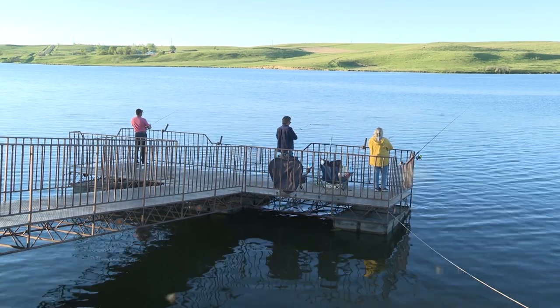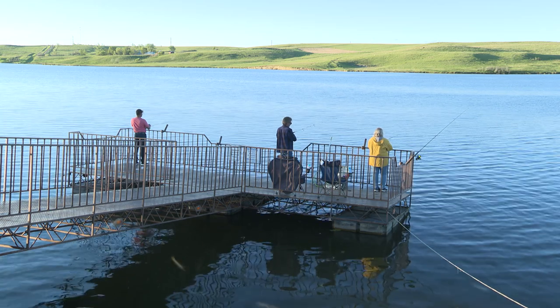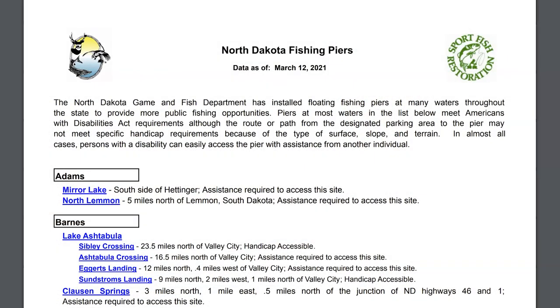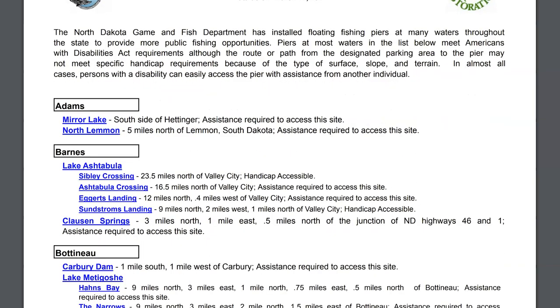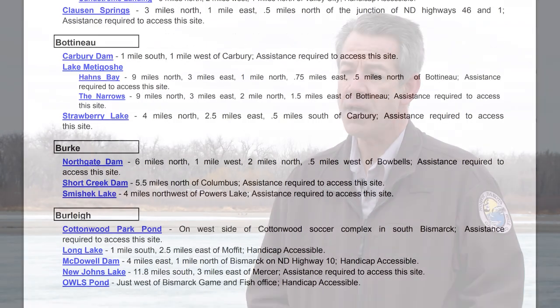We also list fishing piers and fish cleaning stations? Yes, there are summaries with both interactive maps and lists of fish cleaning stations around the state. We also have the fishing piers, which are really accommodating for folks who want to fish off the shore, so there's a variety of things they can find.